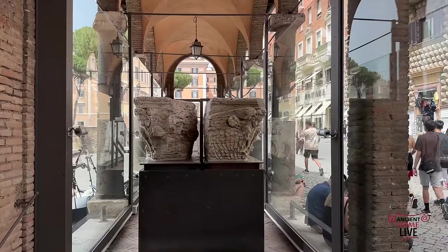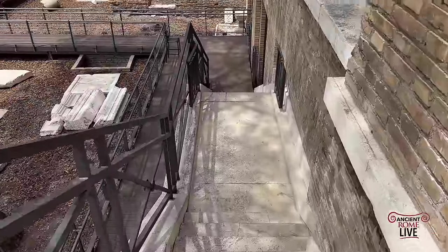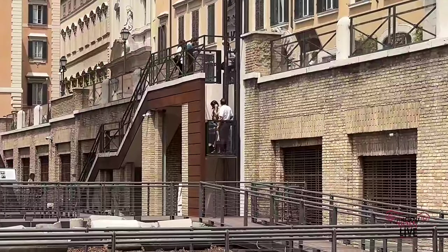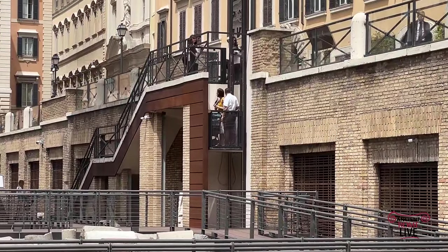Here are the remains from the decoration of the church of the 15th century that stood on top of Temple A. We descend down this nice narrow staircase, but if you need help with a stroller or a wheelchair, there's also a nice elevator.